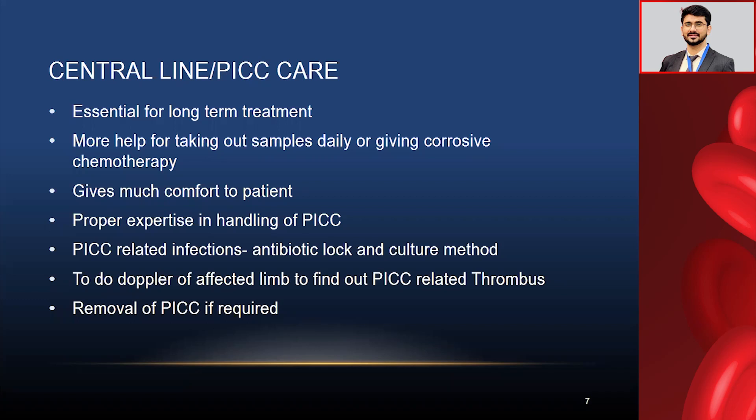Central line or PICC care is very important. For AML patients, we always prefer a central line because of daily sampling, chemotherapy, and multiple antibiotics to be given — it is essential for long-term treatment and gives much comfort to the patient. Many patients are irritated by frequent sampling and IV cannula insertions causing pain and thrombophlebitis, so a properly maintained long line is a great boon. It is very helpful especially when giving corrosive chemotherapy where the risk of extravasation is high.